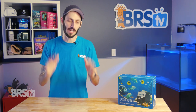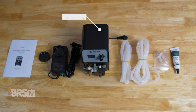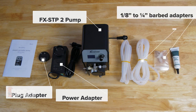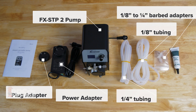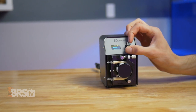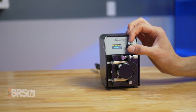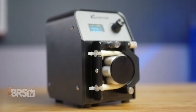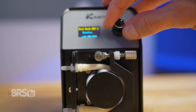The Kimura FX STP WiFi dosing pump is specifically built for precise, all-day, 24/7 dosing applications, and is an absolute must for anybody running a calcium reactor. In the box, you'll find the FX STP2 WiFi dosing pump, the power adapter and plug adapter, eighth-inch to quarter-inch barbed adapters, just over six feet of eighth-inch tubing, just over three feet of quarter-inch tubing, and some lubricant. It's a compact, continuous-duty peristaltic pump built to run 24/7, delivering anywhere from 1 ml to 140 milliliters per minute in 0.1 milliliter increments for precise dosing. It uses a high-precision stepper motor, six rollers, and Pharma doser tubing rated for 2,000 hours.